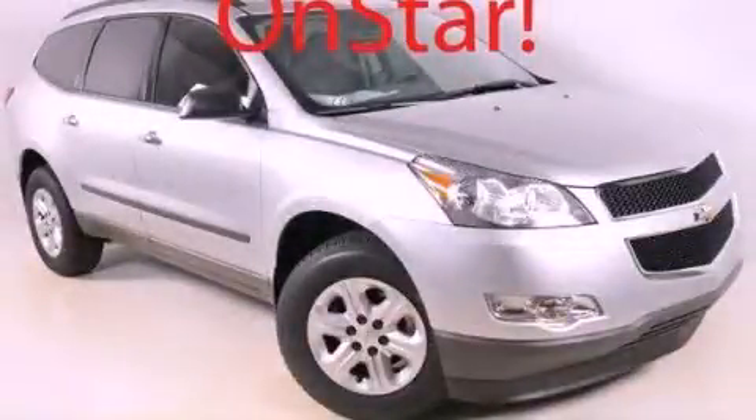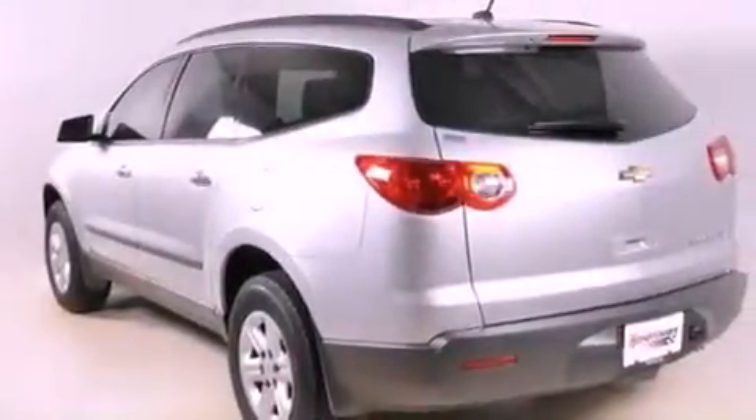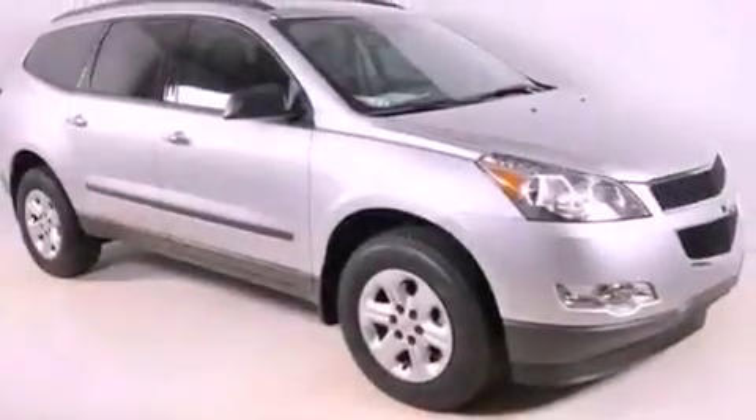This is a brand new 2012 Chevrolet Traverse, offering a car-like ride with space like an SUV. It has a 3.6-liter six-cylinder engine and a six-speed automatic transmission.